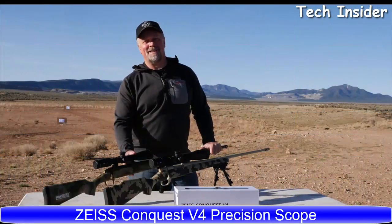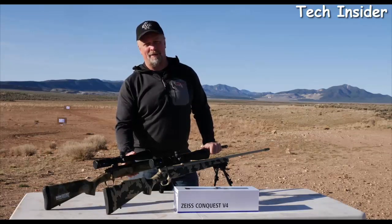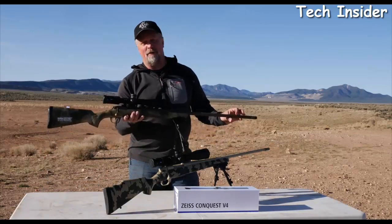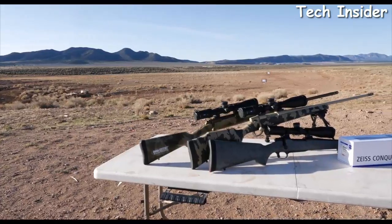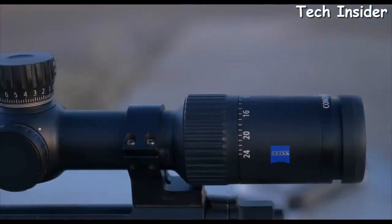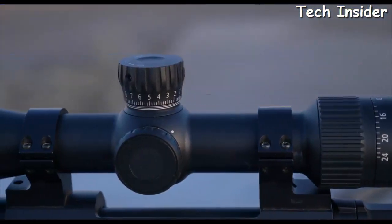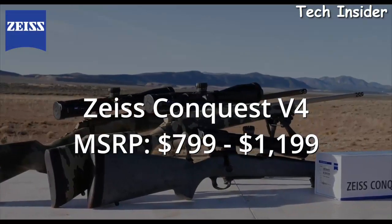As an optics enthusiast, we're in a great place when the quality of optics is going up and the price is coming down. Zeiss has launched the V4 — the Conquest V4 series of rifle scopes delivers high-quality German engineering to a family of scopes that's more affordable to a larger audience, with prices ranging from $799 to $1,199.